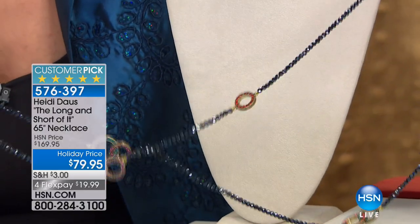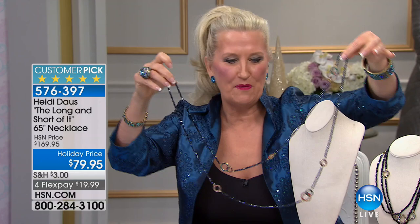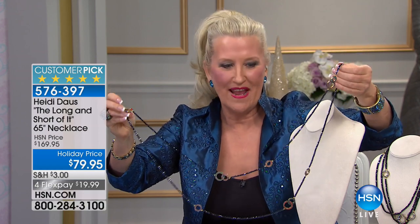Do you know how hard this is to make? You think about all of those beautiful stations that go into this magnificent 60-plus-inch necklace. It is an amazing day to be shopping. You could wrap this around your neck three or four times if you choose, or just have it looped once and then have it long and fabulous.